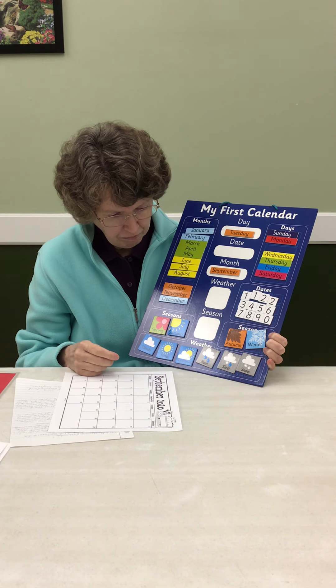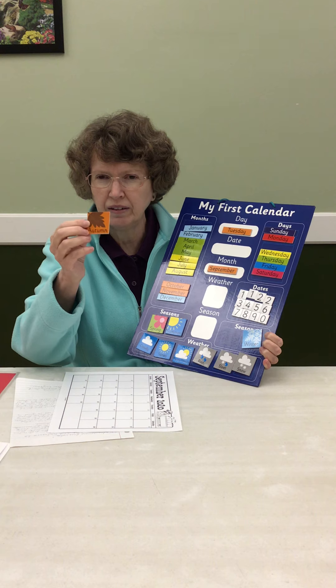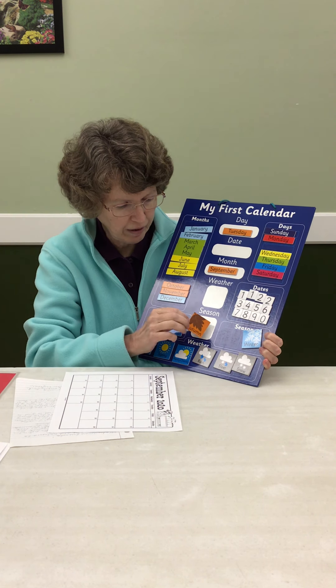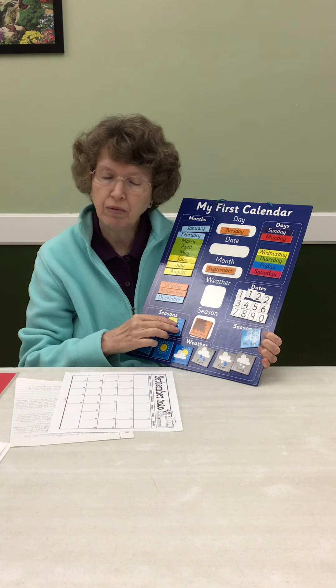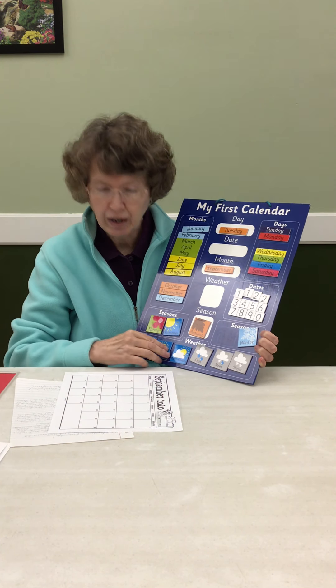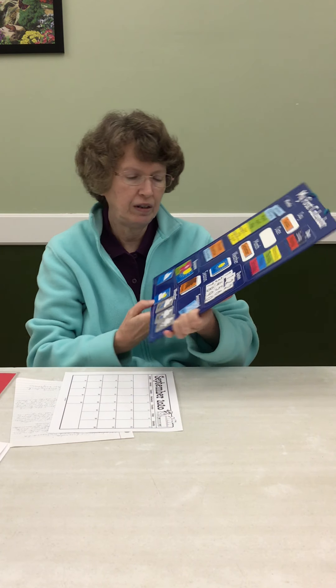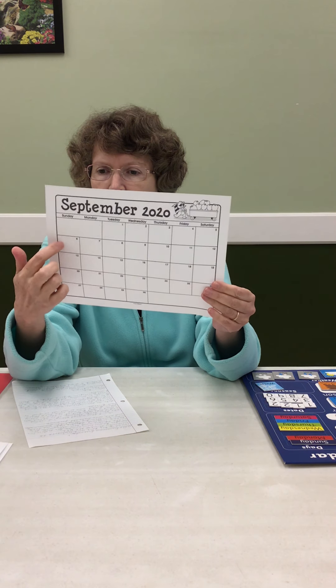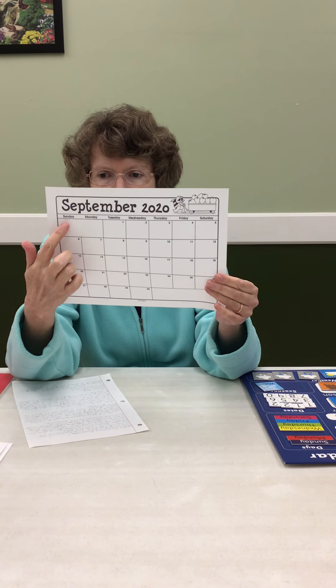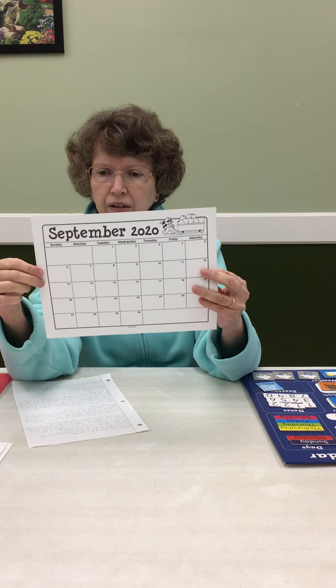The season — we're going to go ahead and call it fall, because today is so nice and cool and comfortable outside. The weather was sunny. Very good. And here is our monthly calendar for September. Sunday is the first day of the week. So let's say our days of the week together.